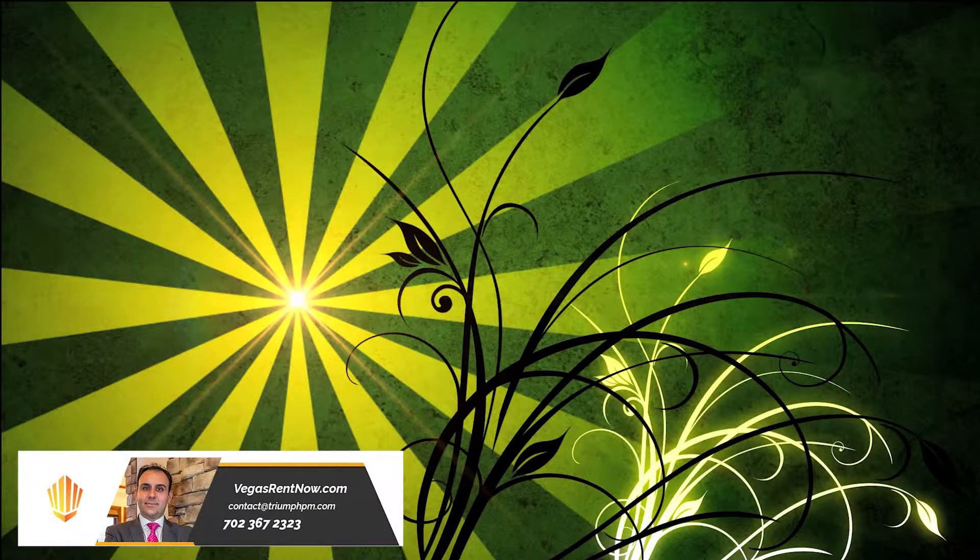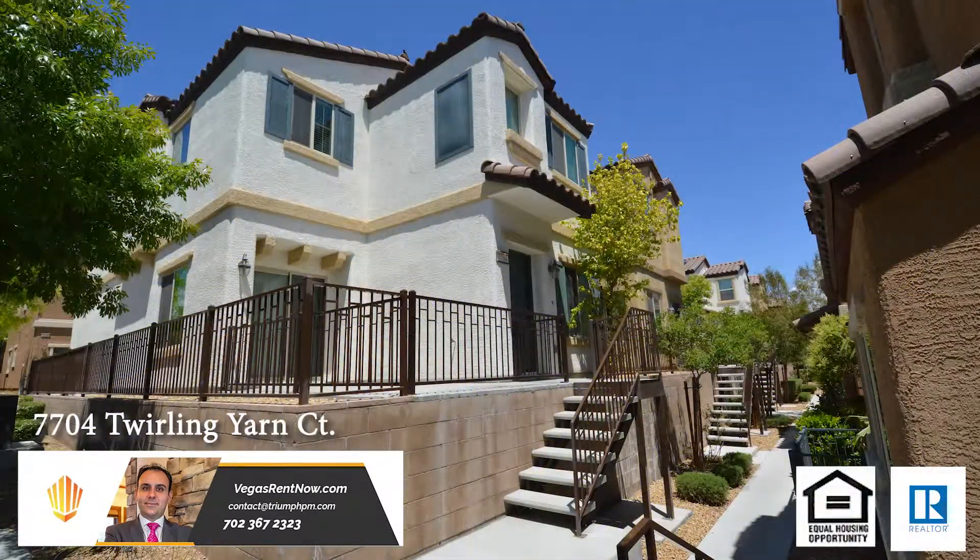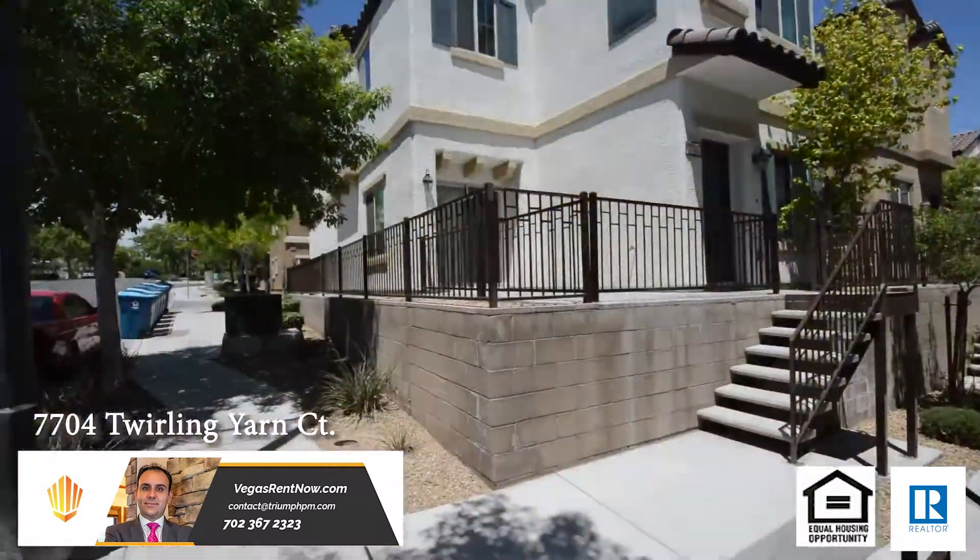Dry Property Management in Las Vegas, Nevada presents a two-story house on 7704 Twirling Yard Court in Las Vegas, Nevada.